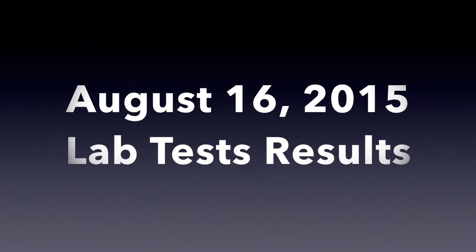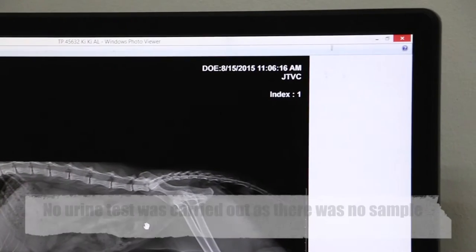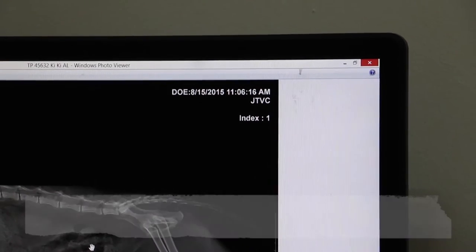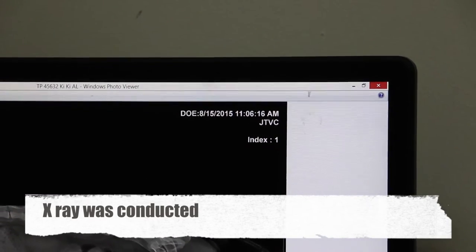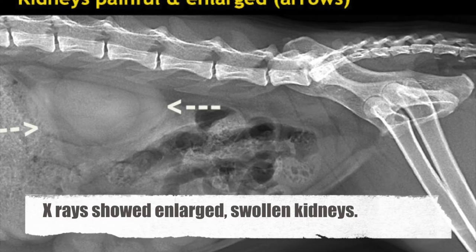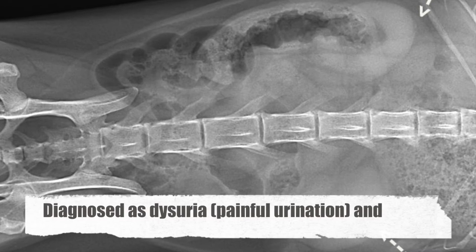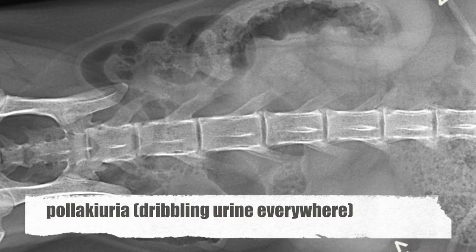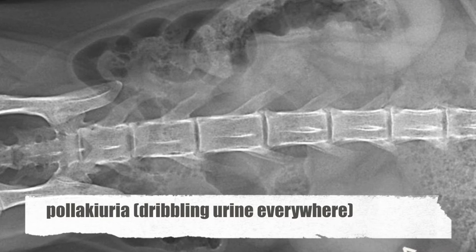August 16, 2015 — lab test results. No urine test was carried out as there was no sample. However, an x-ray was conducted. The x-rays showed enlarged and swollen kidneys. The cat was diagnosed as suffering from dysuria — painful urination — or pollakiuria, which is the dribbling of urine everywhere.